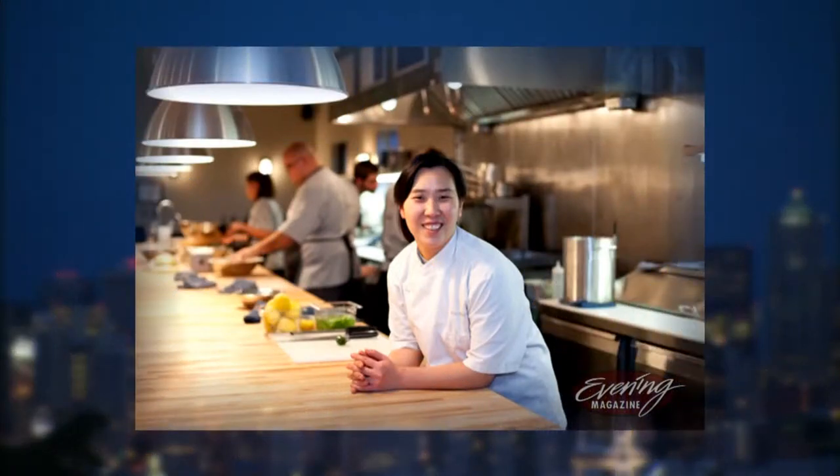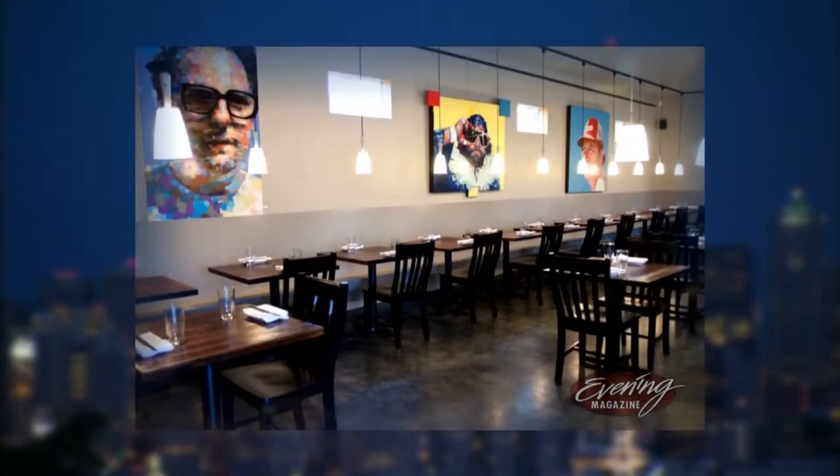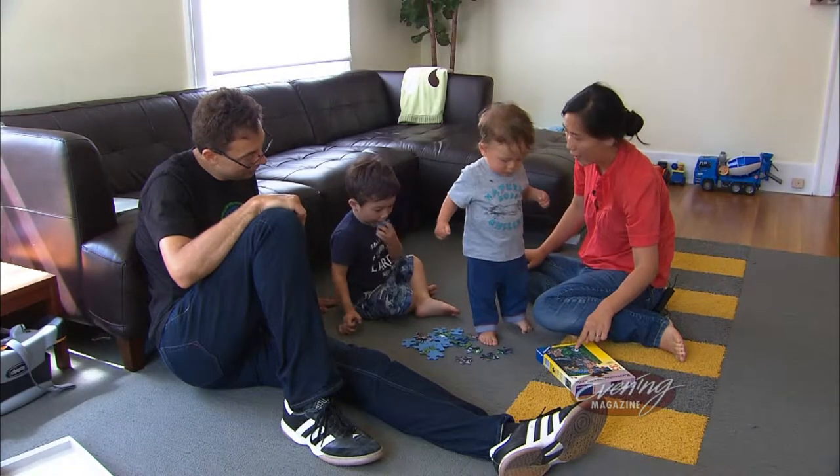Rachel Yang's life as a chef is busy, to say the least. She and her co-chef husband own two popular Seattle restaurants, Jewel in Wallingford and Revel in Fremont. But life doesn't slow down when they get home, either.